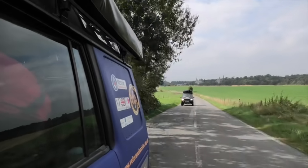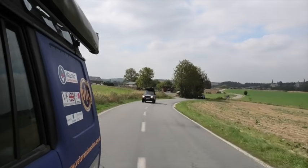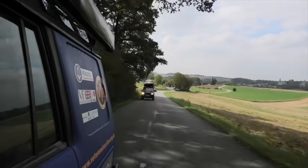The next morning, because we were camped up in a field, we got up early and headed to Tyne Cot War Cemetery which is only a few kilometres outside of Ypres.